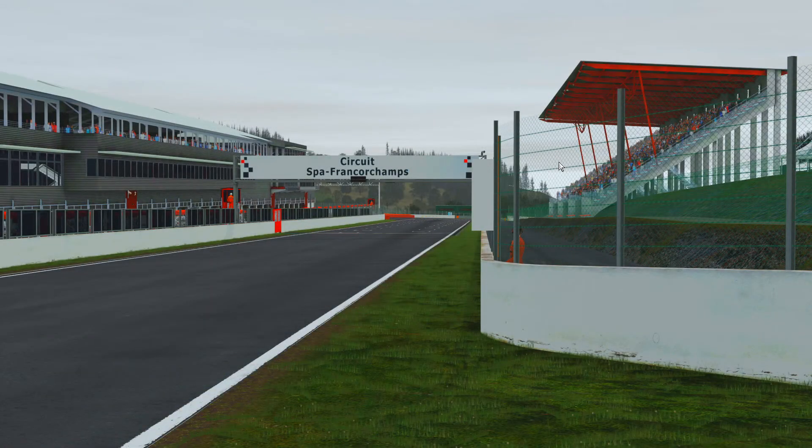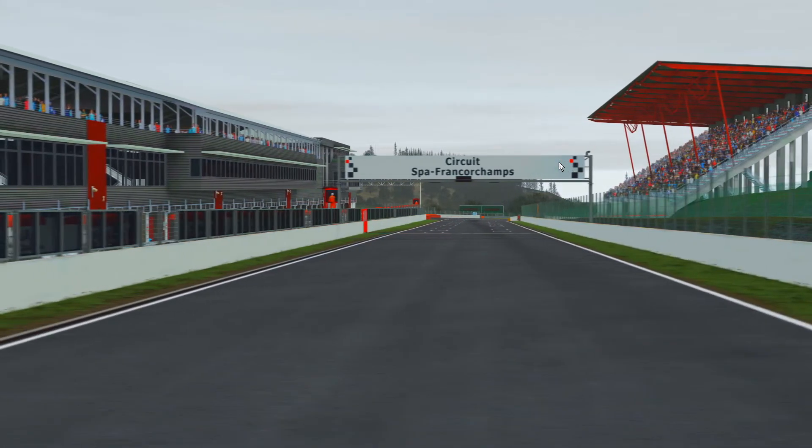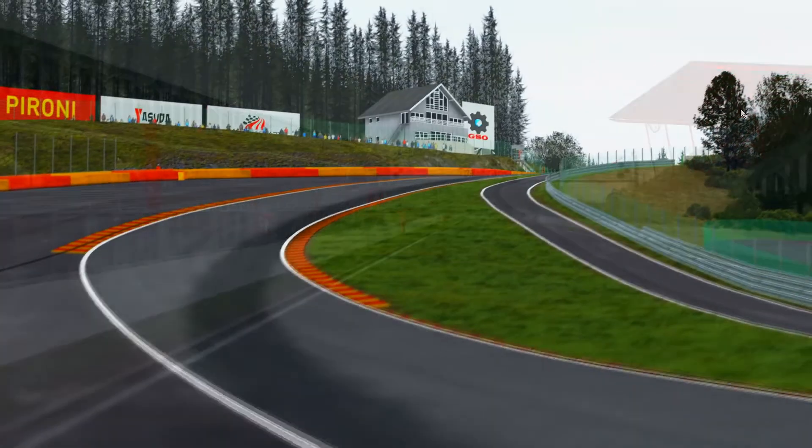Hello everyone! Welcome to round 11 of the 2020 VFC season. We are here in Spa Francorchamps for the Belgian Grand Prix. Summer break is finally over so we can get back to racing. As you can see on the track surface it's not completely dry but also not completely wet. So difficult conditions again.